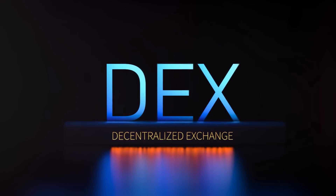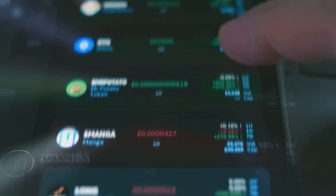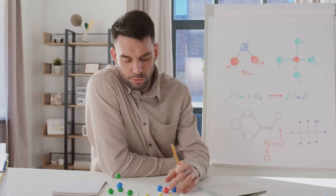Hey y'all, welcome back. Today, I'm diving into the world of cryptocurrency exchanges. We're talking about centralized exchanges, or CEX, and decentralized exchanges, or DEX. Let's break it down.